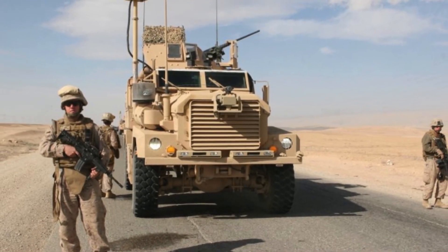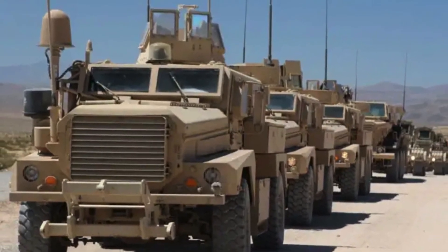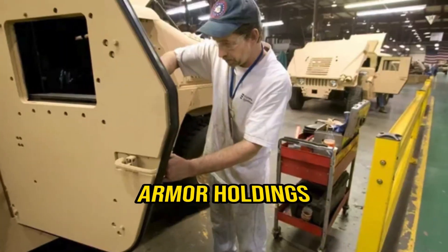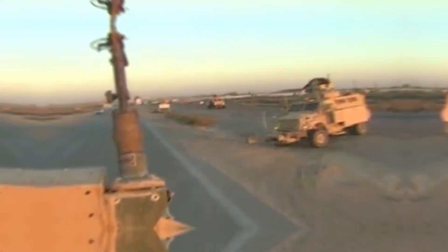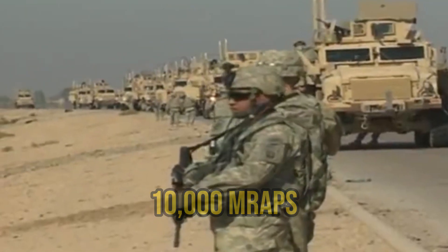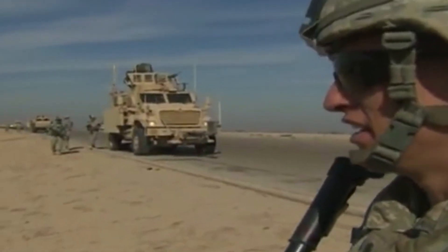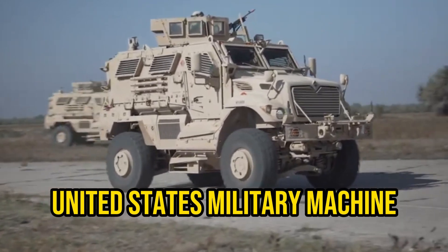The U.S. military pulled off an incredible feat of organization in getting and deploying MRAPs. To speed up production, the Department of Defense brought in multiple companies — including BAE Systems, Navistar, Armor Holdings, and Force Protection — to manufacture MRAPs in large numbers. In just 18 months, they managed to produce, test, and send 10,000 MRAPs to the front lines. It reached a point where almost every branch of the U.S. military had access to 28,000 MRAPs — a remarkable demonstration of the immense capability of the United States military machine.